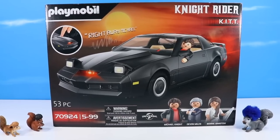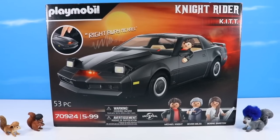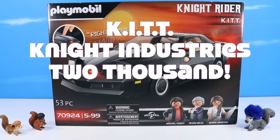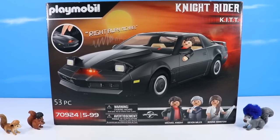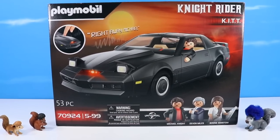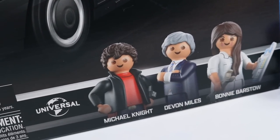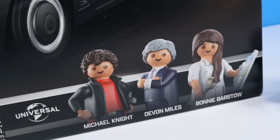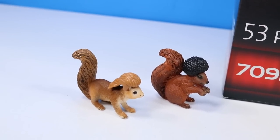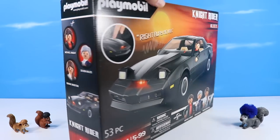On the table, Playmobil has one of the best classic shows now — Knight Rider Kit. The 1982 Pontiac Firebird Trans-Am Knight Industries 2000 Kit is here. I spent pretty much all of last winter revisiting this show on Netflix. If you're looking for a chance to watch this show, check over there — I believe that's where it's currently streaming. The set comes with three Playmobil figures: Michael Knight, Devin Miles, and Bonnie Barstow.